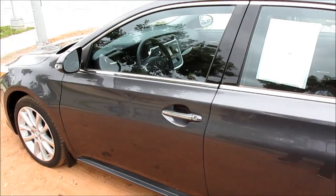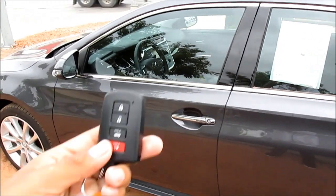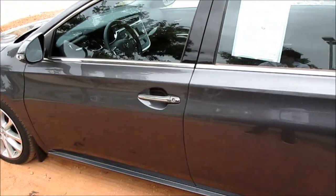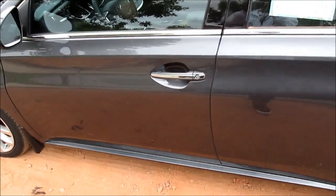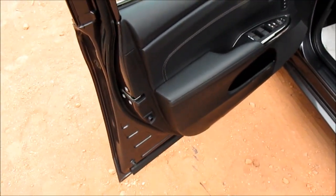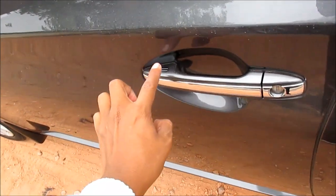The Toyota Avalon comes standard with Smart Key Access, so all you have to do is just keep the key fob in your pocket. Just walk up to the door handle with the key fob in your pocket, grab the door handle, and the vehicle will unlock. And to lock, just tap here.